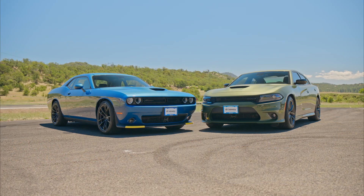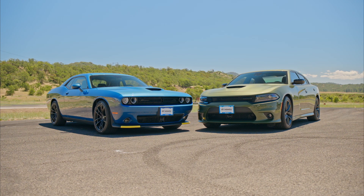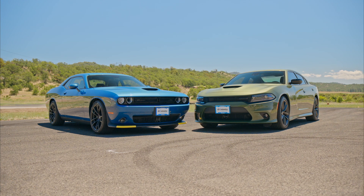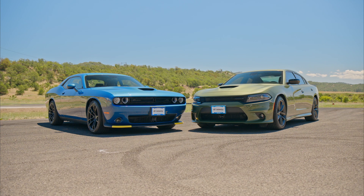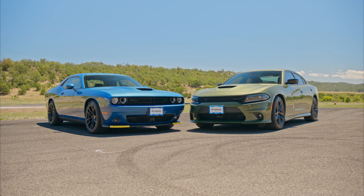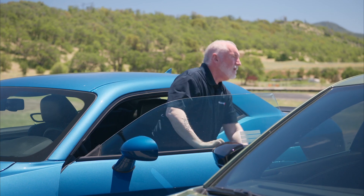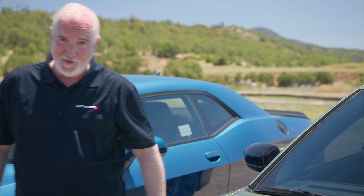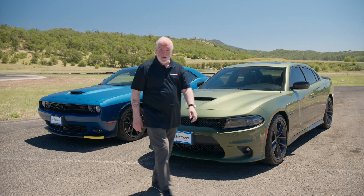Few cars today combine the feeling of muscle car nostalgia with modern comfort and technology as do the 2022 Dodge Challenger and Charger. While the Challenger's lighter body serves up a bit better performance and is slightly less expensive, the Charger offers four doors and more room for the family. When checking out these two cars, one will clearly speak to you more than the other — it's up to you to decide which one answers your call of the wild.